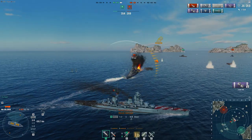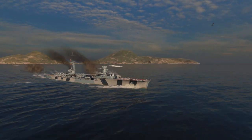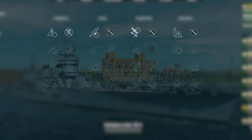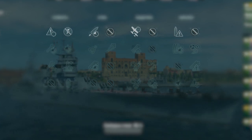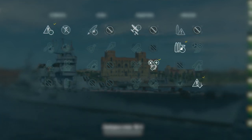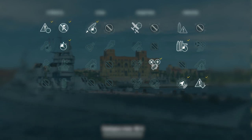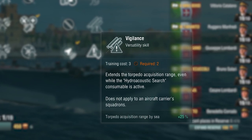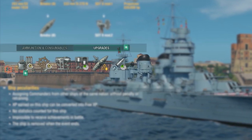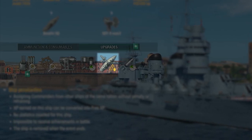To improve Italian cruisers and further increase their efficiency in battle, skills and upgrades will come in handy. Forget immediately about the Demolition Expert and Inertia Fuse skills, because they are useless to Italian researchable cruisers. For a 10-skill-point commander, we recommend unlocking Priority Target, Adrenaline Rush, Superintendent, and Concealment Expert. The next skills to pay attention to are Expert Loader, Jack of All Trades, Radio Location, and Preventive Maintenance. Vigilance is also an important skill, especially in compensating for the lack of the hydroacoustic search consumable. Upgrades also play an important role, especially those that improve the characteristics of main armament. Concealment System will also be useful for the higher-tier cruisers.